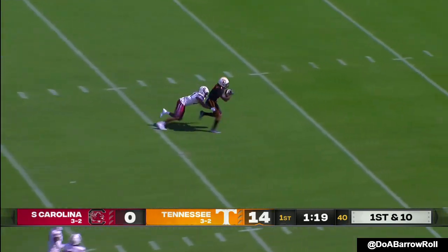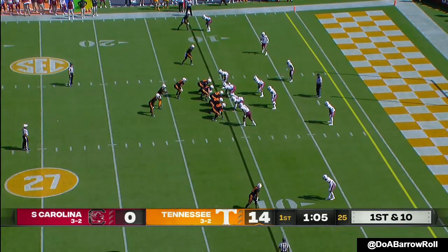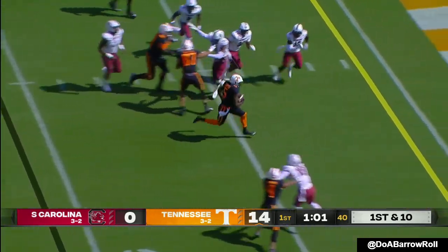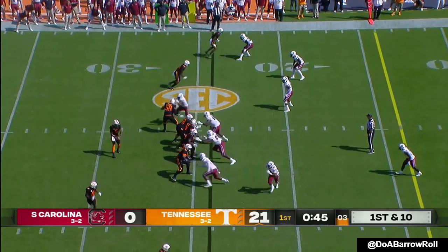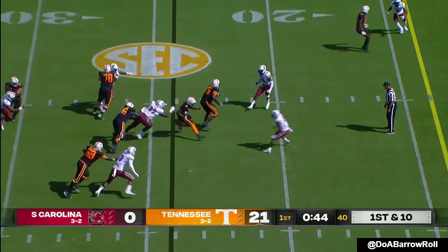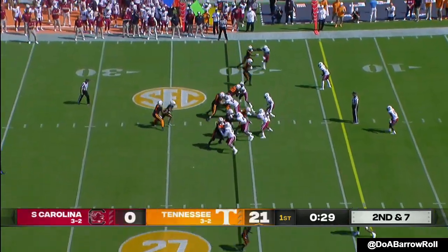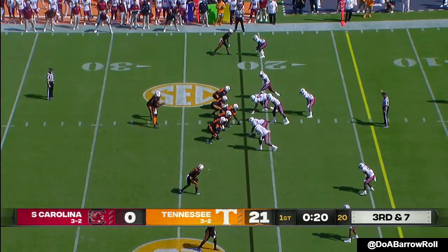Hooker's got time down the seam — he's got Jones, line is milling in retreat. Hooker keeps it. Touchdown! Hooker 9 of 11 passing. Quarterback run. It's been wide open layups underneath for Tennessee and then obvious deep shots. Low snap ends the first quarter.